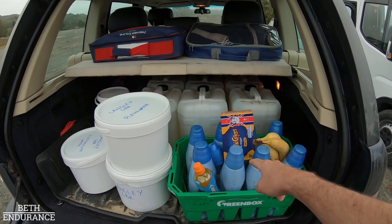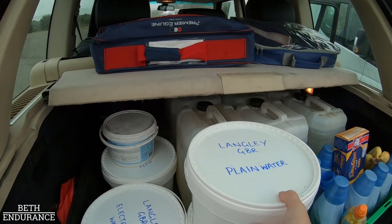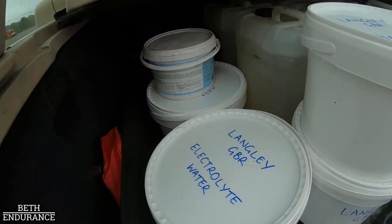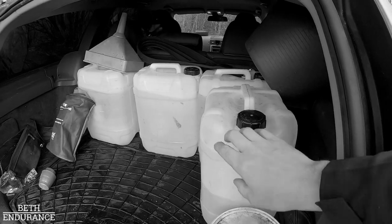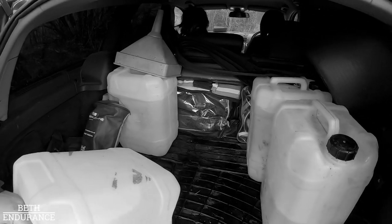We've got squash bottles out, and we've got all the spare waters just in case. We have plenty of spare water just in case we go through it. It's pretty cold today though, so we're not going to go through it.